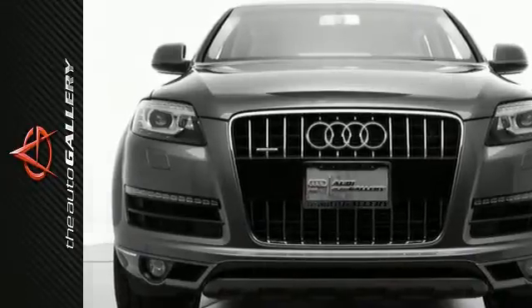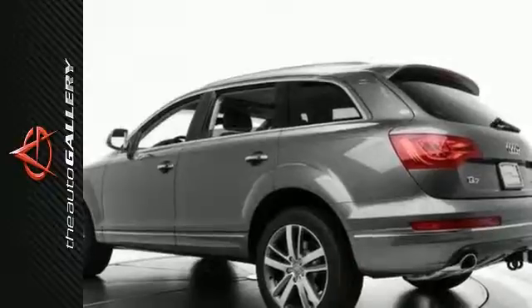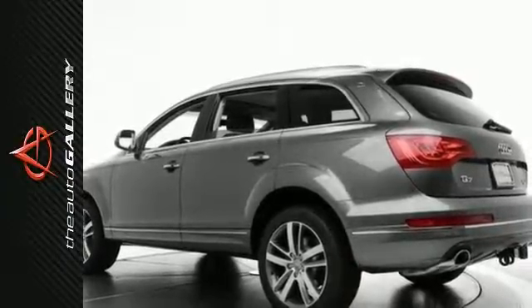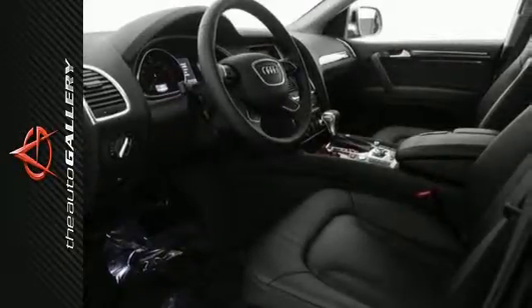It's factory-equipped with an impressive 3.0-liter TFSI V6 double overhead cam engine and 8-speed automatic transmission with Tiptronic. This 2015 Audi Q7 3.0T Premium Plus produces an impressive 16 miles per gallon in the city and 22 miles per gallon on the highway.